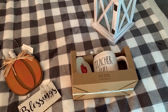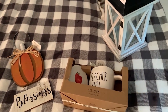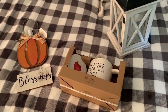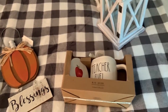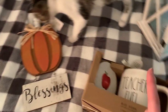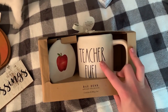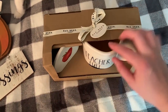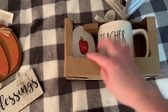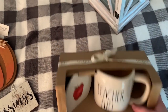I only got a few things at HomeGoods and wanted to show them to you guys. As you could see from the clips, there was a lot of picked-over stuff. I laid everything up here on my bed. I got this little sign — I think I want to hang it downstairs, not sure yet. I also got a Rae Dunn mug that says 'Teacher Fuel.' It's yellow on the inside — I love it. It's so cute and it comes with a coaster. I may take it to school or use it at home.